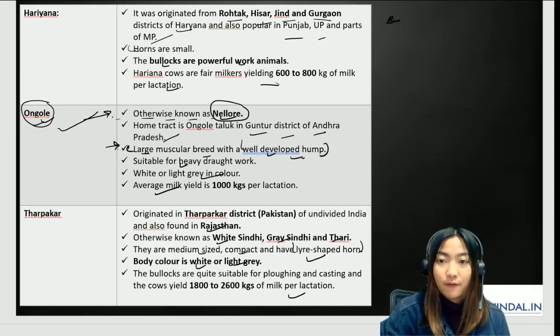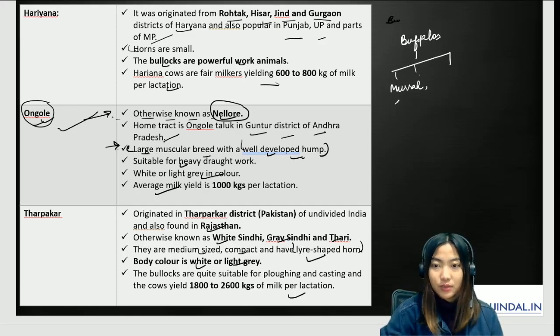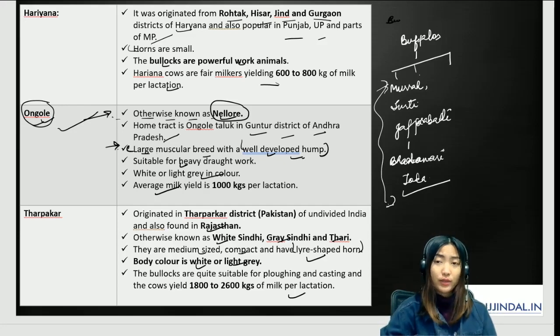Questions may also come from buffalo breeds. Some famous buffalo breeds are Murrah, Surti, Jaffrabadi, Badawari, and Tora — there are more breeds as well. Here's a question for you: out of all these buffalo breeds, which one has the highest fat content? Please drop your answer in the comment section.